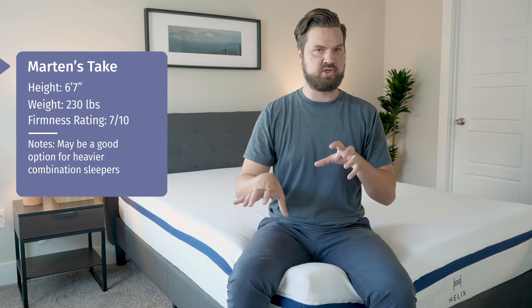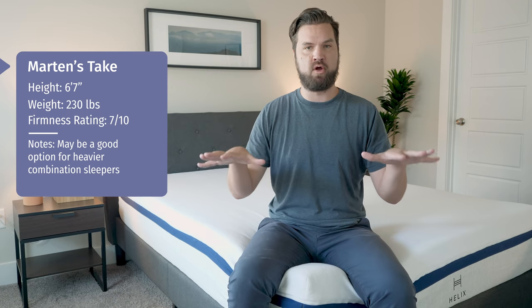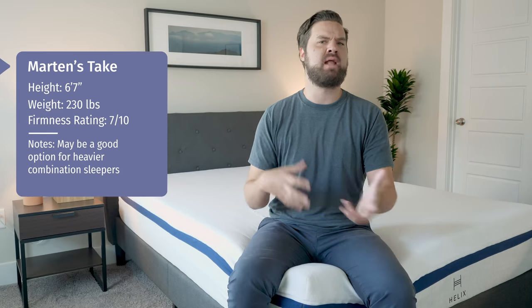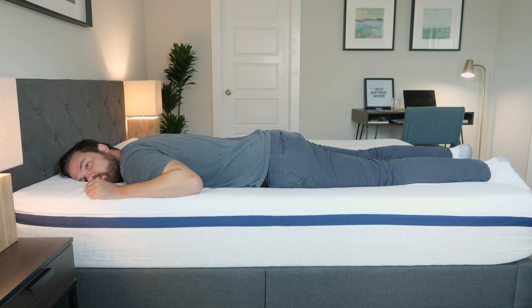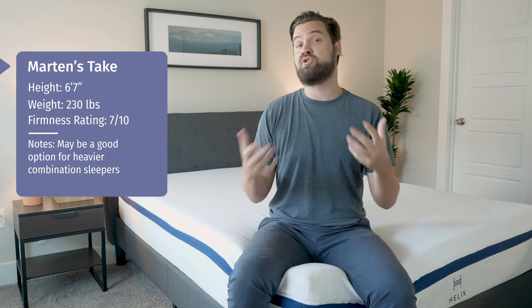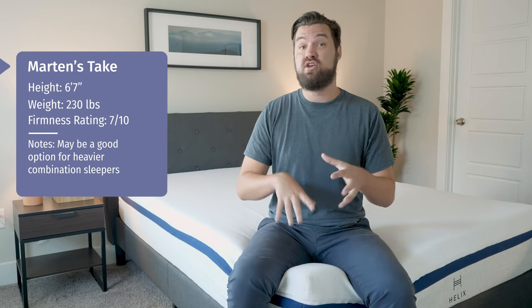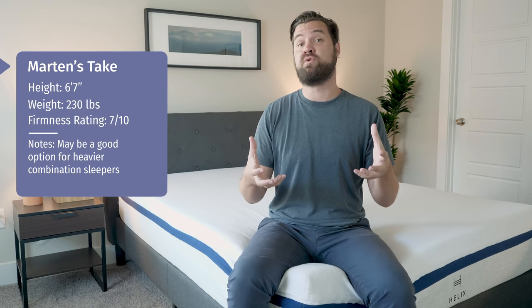In terms of sleeping positions: starting on my back, I feel nice overall support with my hips sinking a little but the foam pressing into my lumbar area nicely. Moving to my side, I feel a little bit of pressure on my shoulders and hips, but not too much. On my stomach, I feel properly supported and my hips aren't sinking in too far or getting me out of alignment. If you're a larger person and you sleep on your back, side, or stomach — or if you're a combination sleeper — you might find a good balance here.